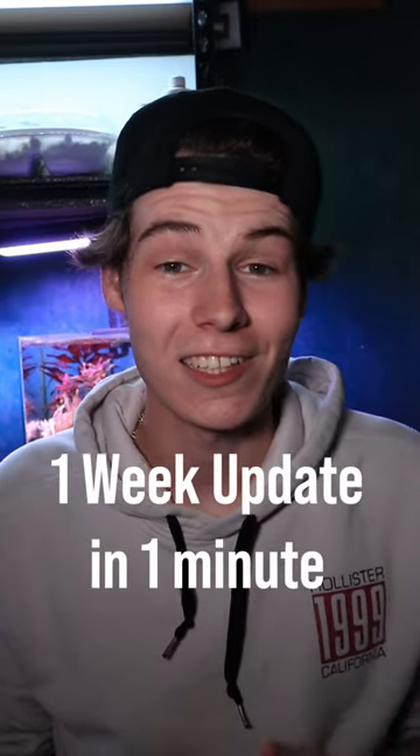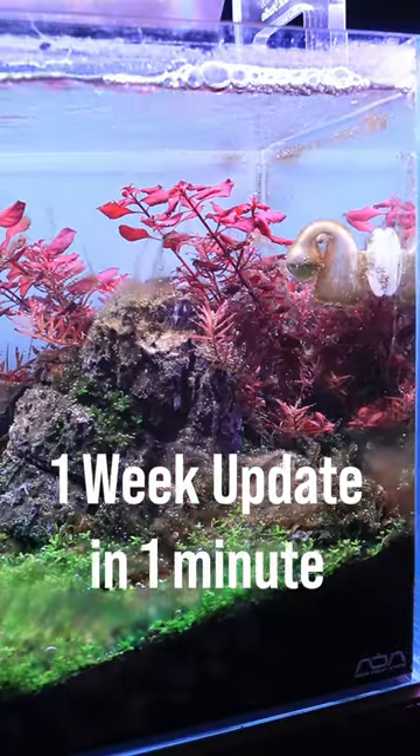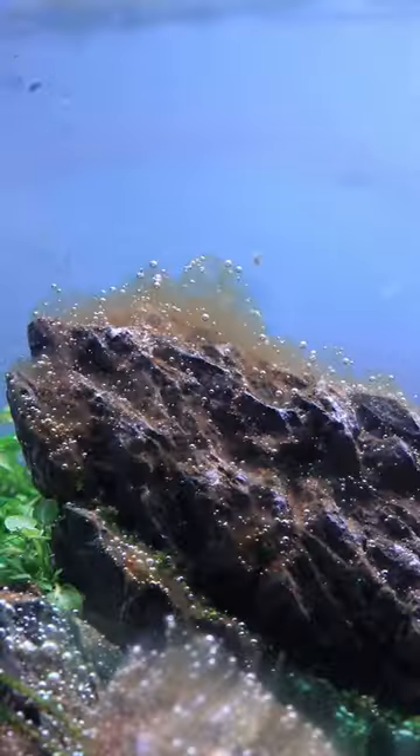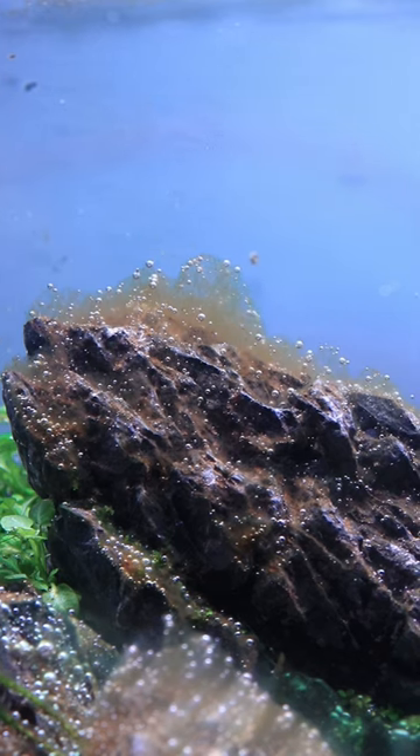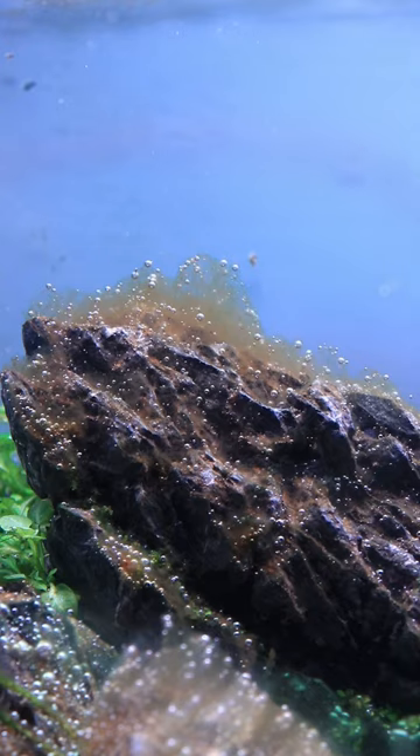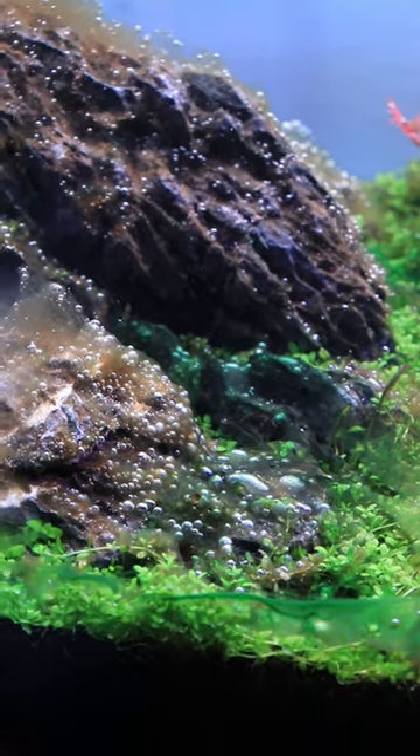I've been out with the stomach bug for literally three days and the tanks really didn't appreciate it. I was doing water changes daily and now the tank looks like this. You can see lots of brown algae, and that's normal in a new tank — this is something I'm not really worried about and would kind of go away on its own as the tank developed.